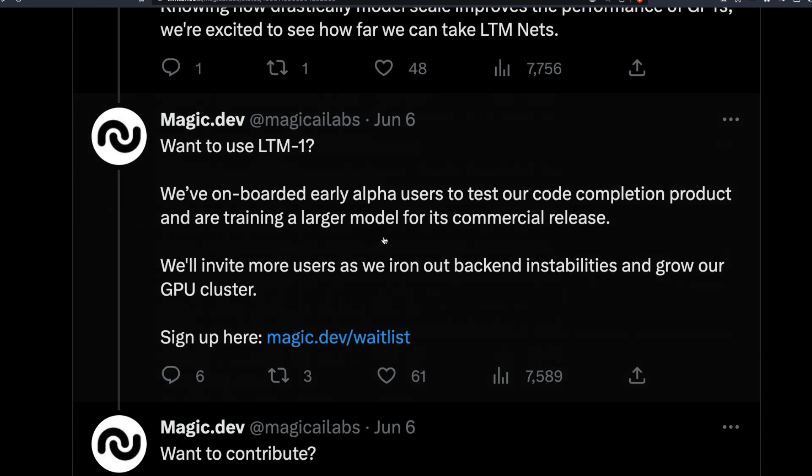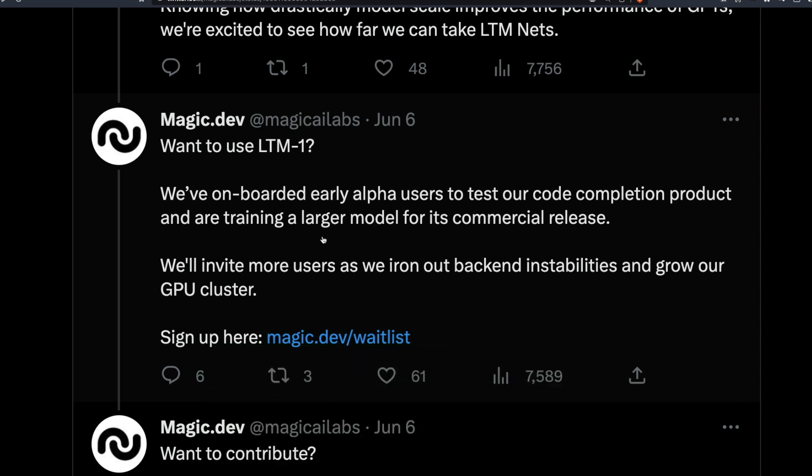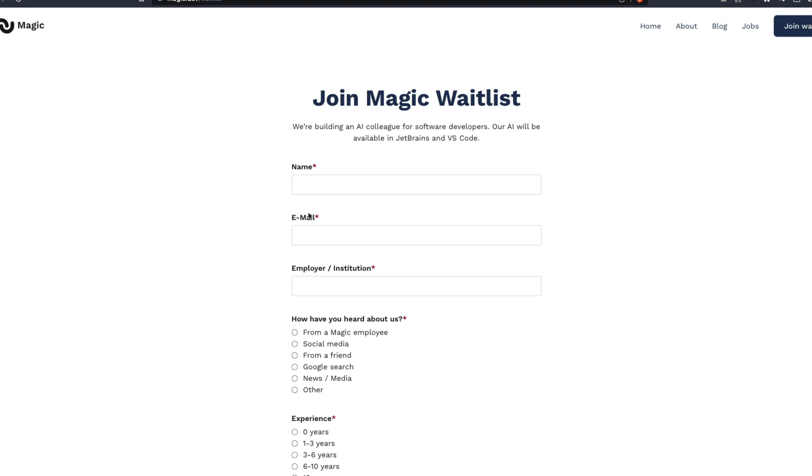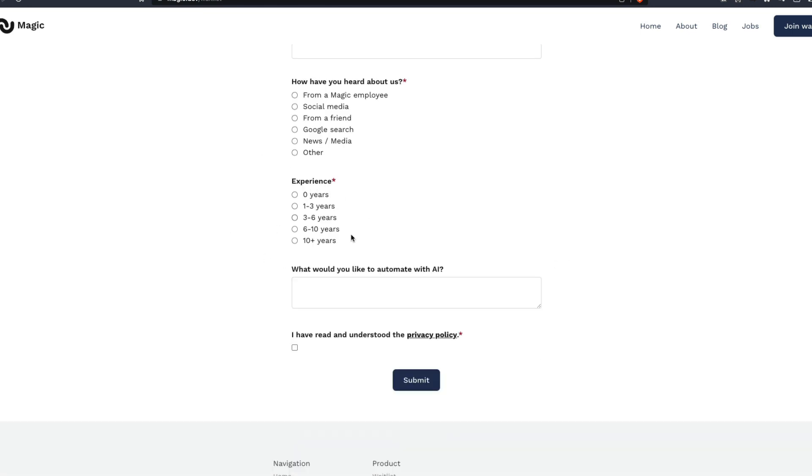They are onboarding a set of alpha users. The code completion product, trained on the larger model, is available for commercial release testing. You can join the waitlist to help them test it — they're working on backend stability and growing their GPU cluster. Just fill in your name, email, institution, experience, and what you'd like to automate with AI, not just coding.